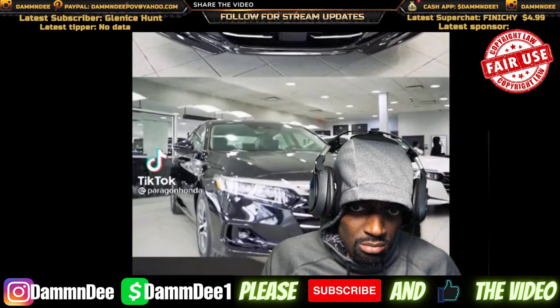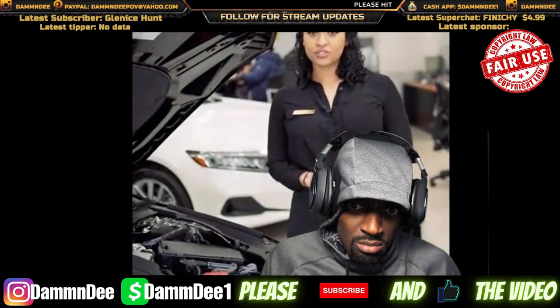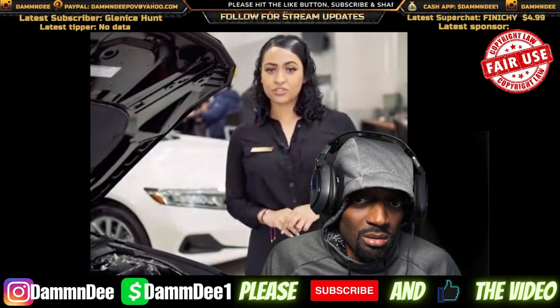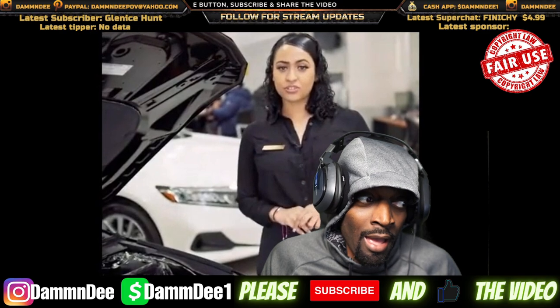Here we have the 2022 Honda Accord. Forget that car — you have a two liter? I got a two liter for your ass. I got a two liter.